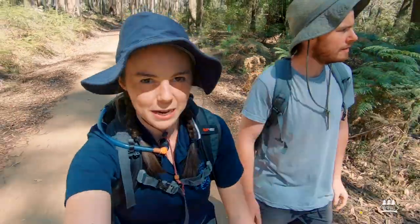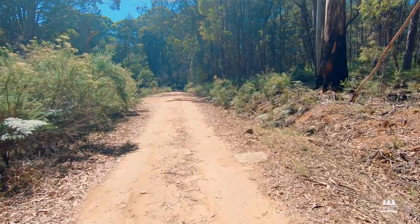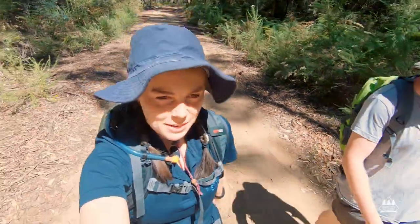We arrived at the Samaria State Park and parked our car at the Spring Creek Sawmill campgrounds. We're walking along the road to reach Lightning Track. We'll head up Lightning Track, make a left, and then head up to Mount Samaria Summit.